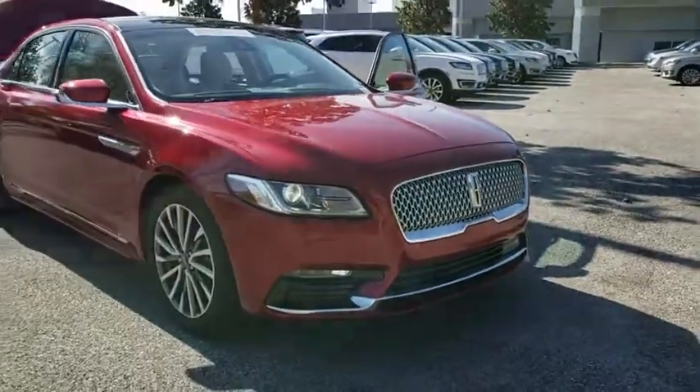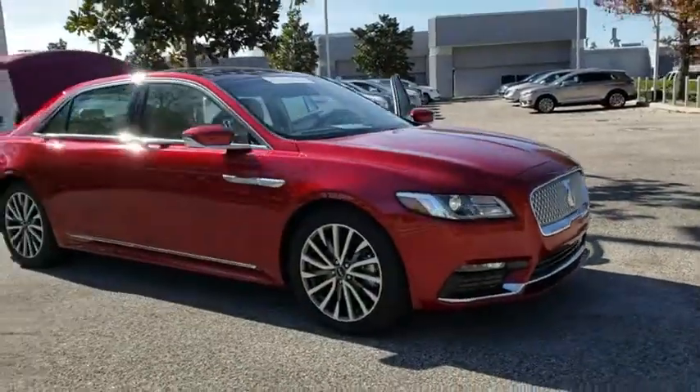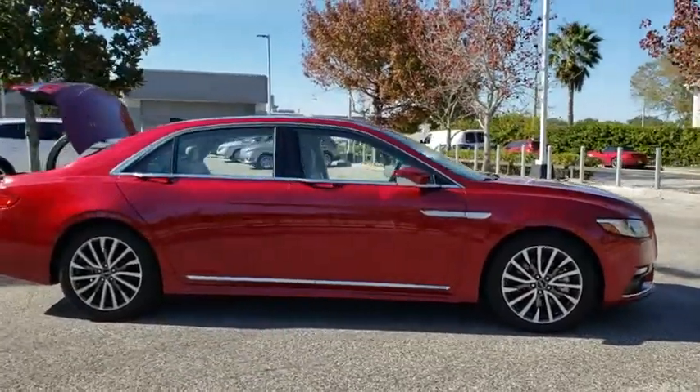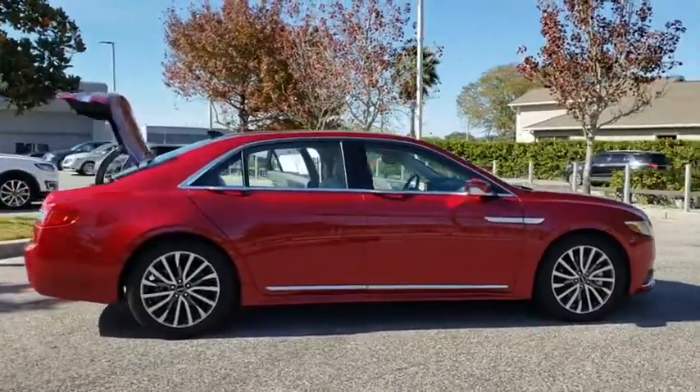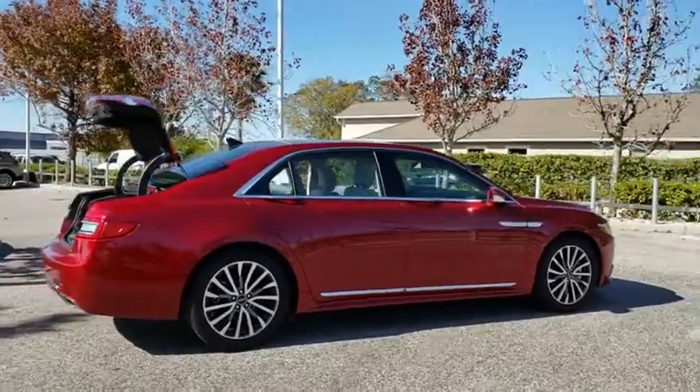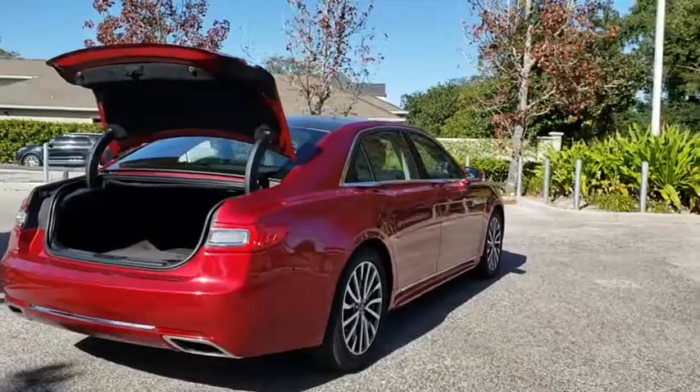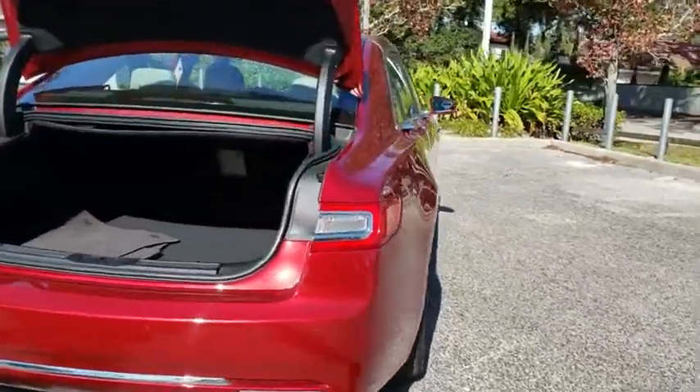2018 Lincoln Continental. The Continental is synonymous with the flagship of the Lincoln brand. Lincoln Continental delivers comfort and technology in a stylish, full-size package. Packed with technology, computer electronics are applied to nearly every facet of the driving experience.